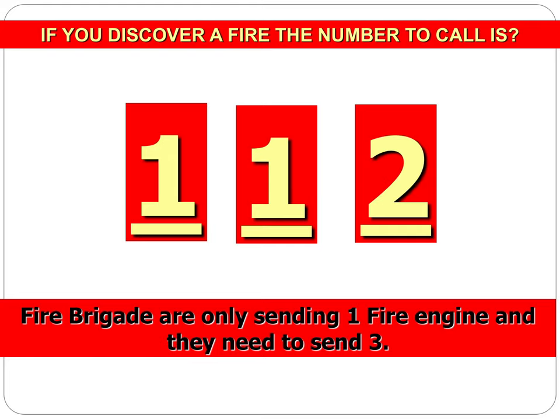Remember, if you discover a fire the number to call is 112 — can't stress this enough. The fire service are only sending one, possibly two fire appliances initially, but if it's a serious fire they're going to need a lot more than that. So you need to be dialing 112 as quickly as possible.